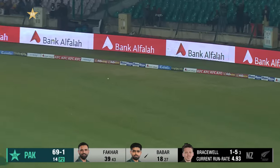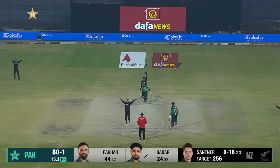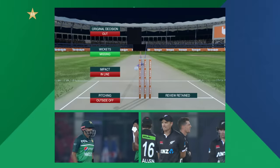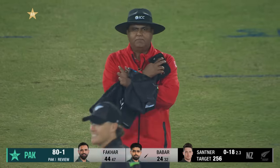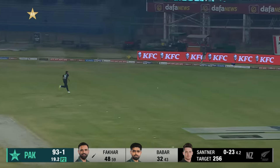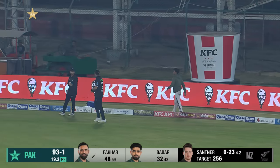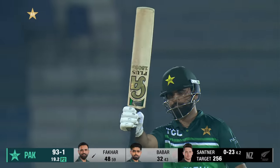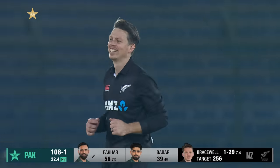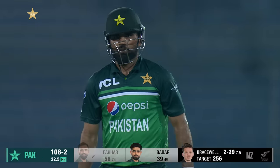This ball has been swept one-handed into the fence — boundary! Appeal that looks pretty close — yes, finger raised. DRS is called: the original out decision is overturned. To the offside, he'll get a boundary and that boundary takes Fakhar Zaman to his 19th ODI fifty. A big sweep across the line — a brace — but it brings the wicket of Fakhar Zaman.